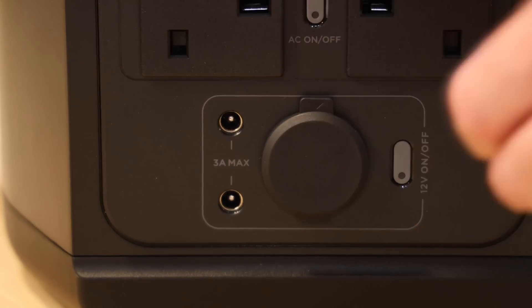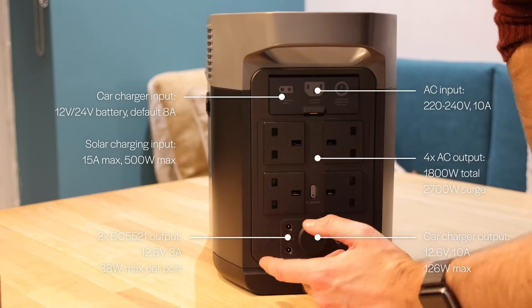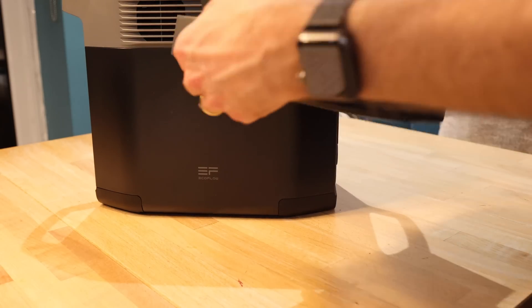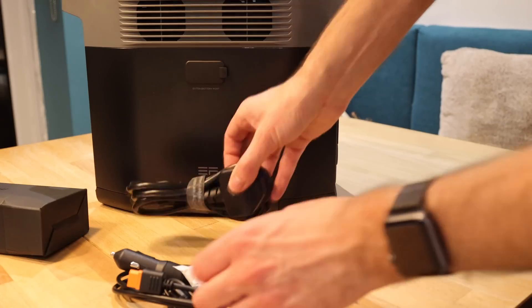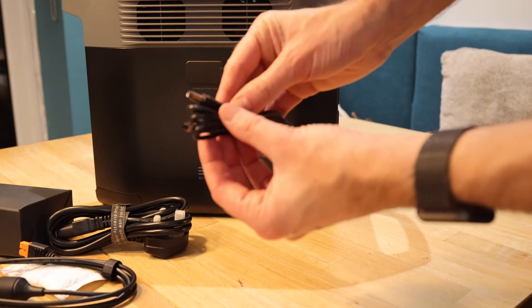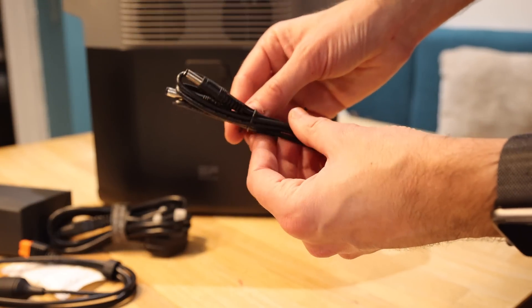There are also two DC 5521 output ports — the kind of thing you might use for something like a keyboard. There's also silica gel (do not eat), and the car charging cable with that DC 5521 connector — I never knew it was called that, but there we go.